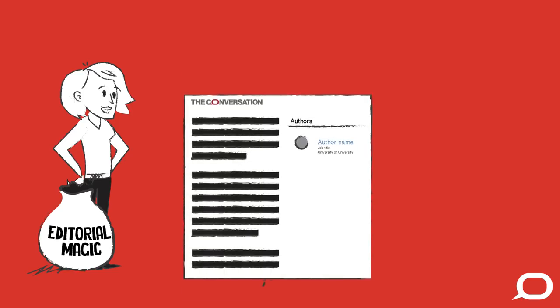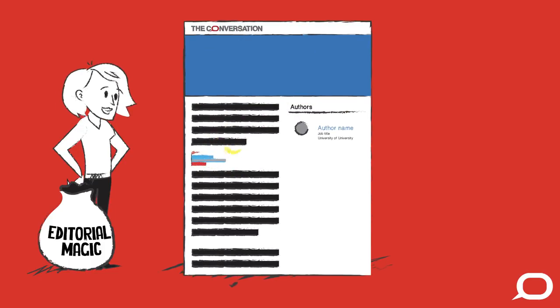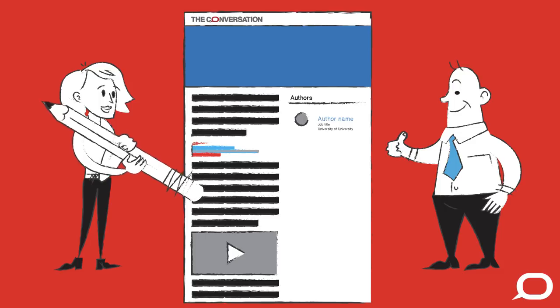Once the article is submitted, it goes into our content management system, and editors add images, charts, sound, vision and links. Next, the editor works with the academic to polish the writing and ensure the facts are right.